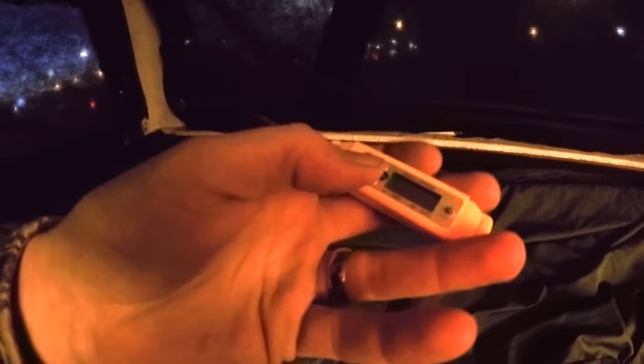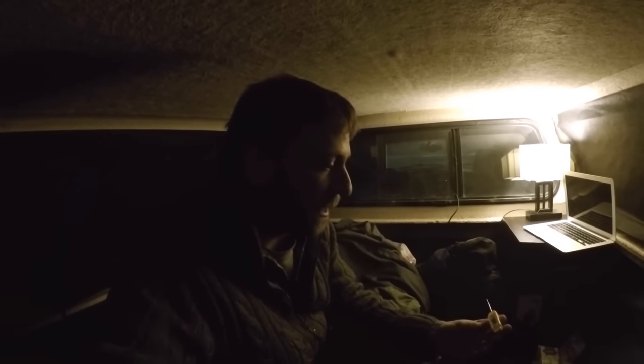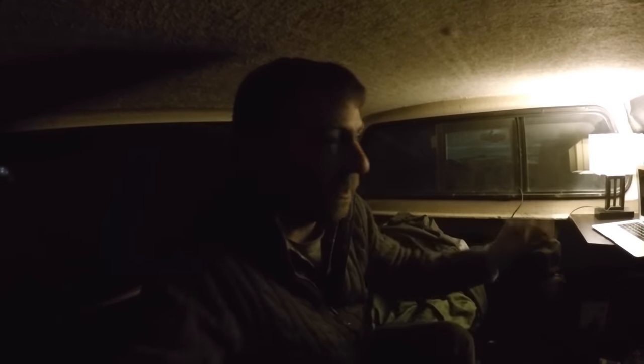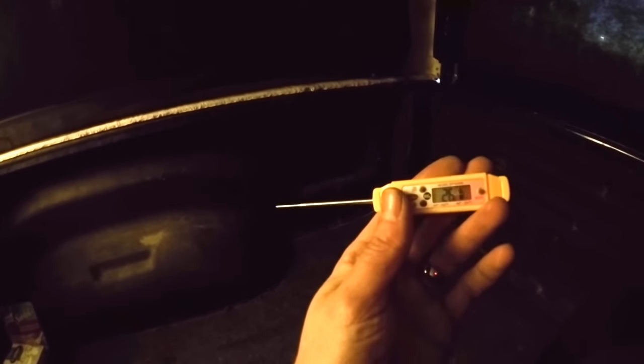I've got a thermometer out here — it's reading 16 Fahrenheit, minus 8 Celsius. We're going to let it come up to ambient temperature in the truck cap and see how body heat affects things. I've actually been shocked at how much even with no insulation this setup holds heat. Previously I used poster board on the windows but the condensation would make the paper deteriorate. It's coming up to temperature now — reading 3.2 Celsius inside, so 26.1 Fahrenheit.